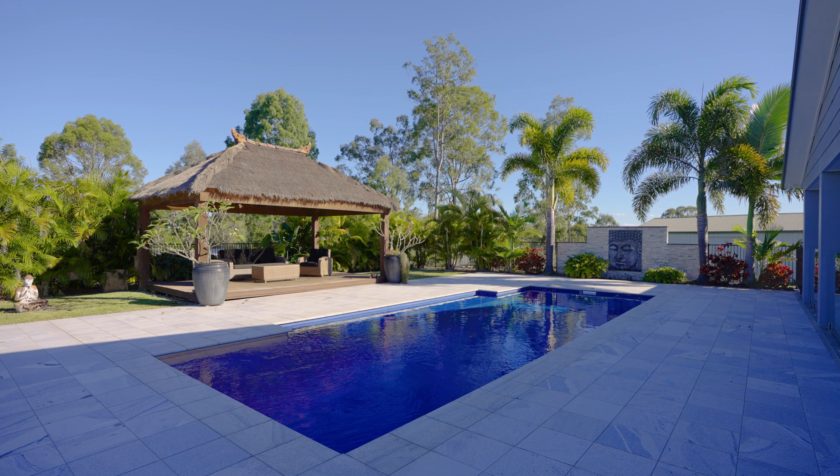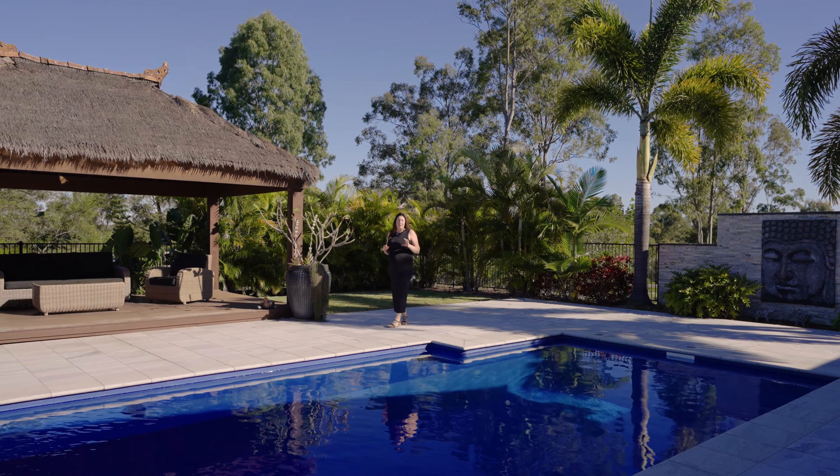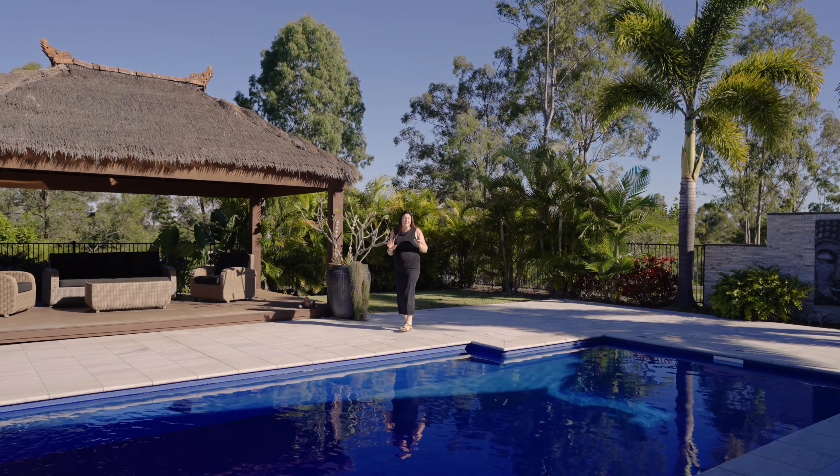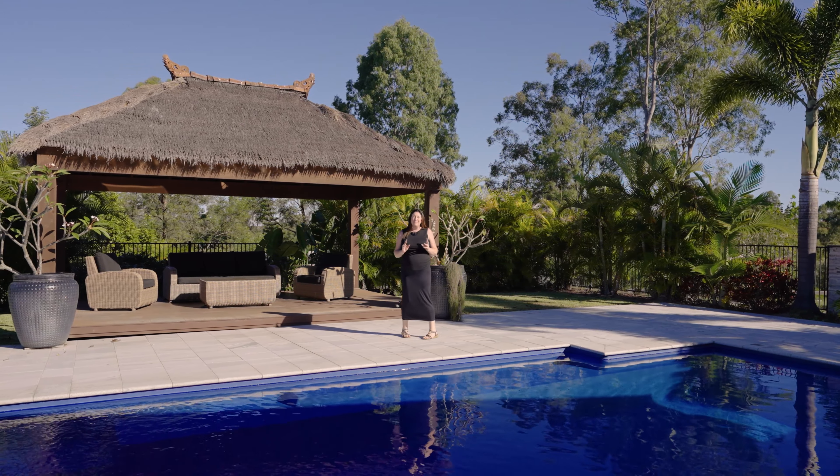As you can see, this spacious family home ticks all the boxes — sheds, pool, outdoor entertaining, and so much more. Make sure you call us today to make that inquiry and book your inspection.